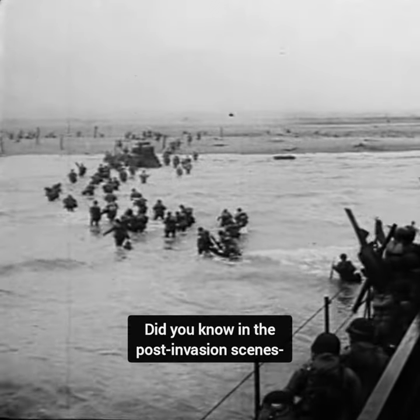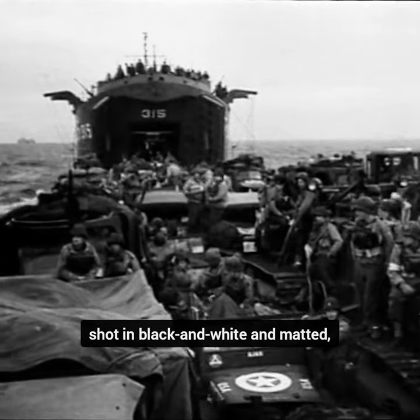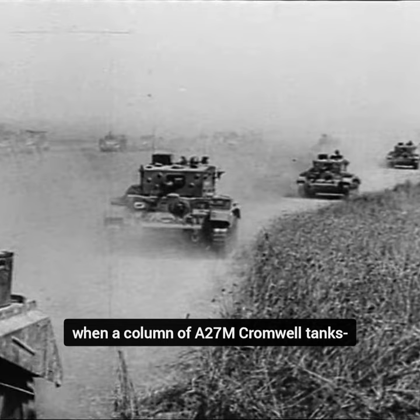Did you know in the opening post-invasion scenes of the movie A Bridge Too Far, shot in black and white and matted, a brief but historically significant moment occurs when a column of A-27M Cromwell tanks is shown on screen.